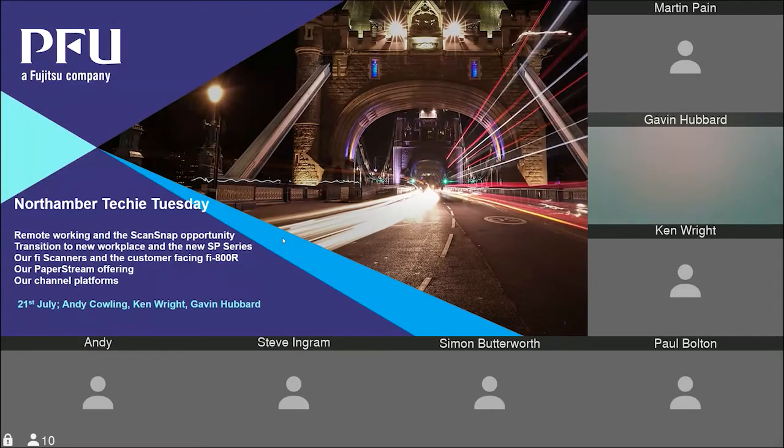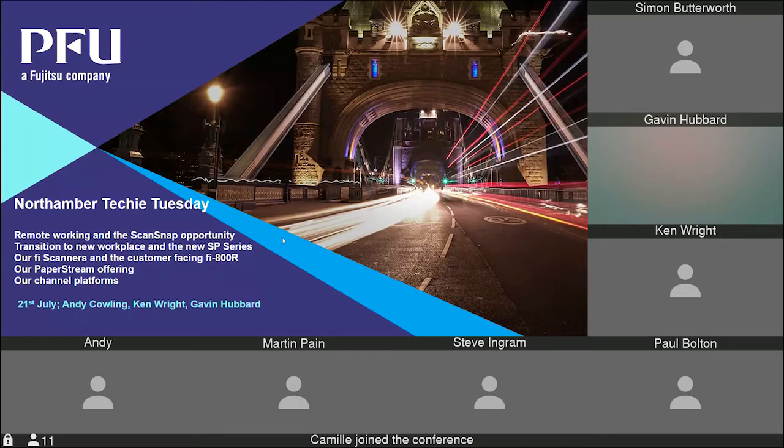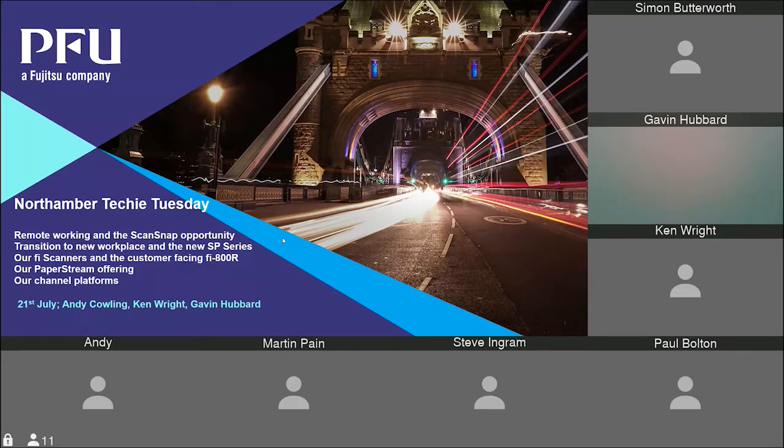Thanks for everyone coming — there may be a few people joining shortly, apologies for the delay on the links. We've got Andy Cowling, Marketing Manager for the UK, Ken Wright, Account Manager for the UK, and Gavin Hubbard, Technical Consultant. I'm going to hand over to Andy. If there are any questions, please raise your hand and we'll address them at the end.